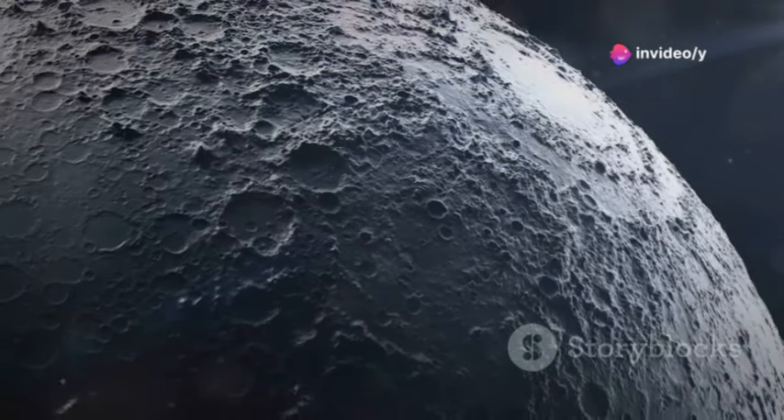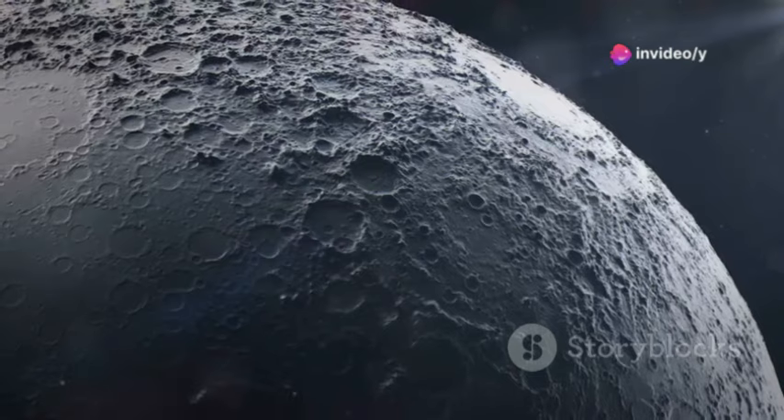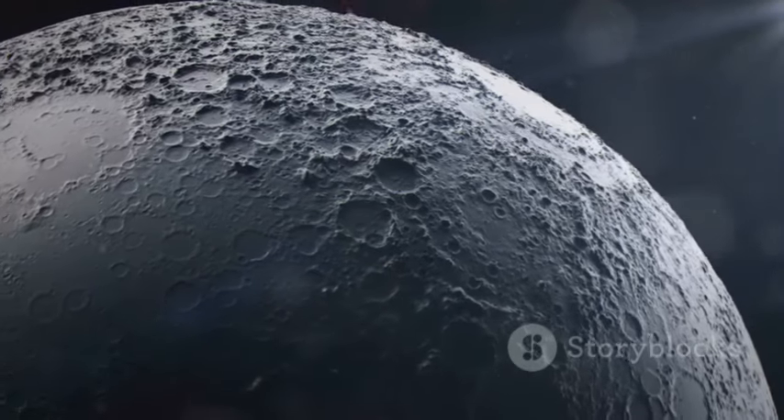So, whether you're a seasoned space buff or a curious newcomer, these lunar landscapes offer an extraordinary glimpse into the moon's enigmatic surface.